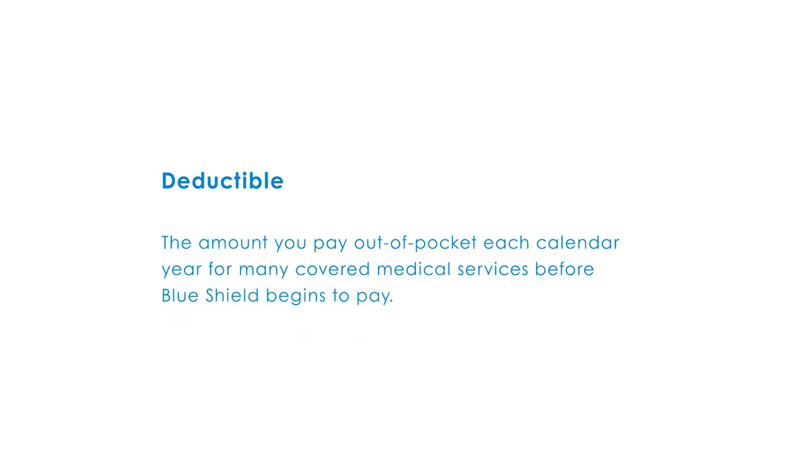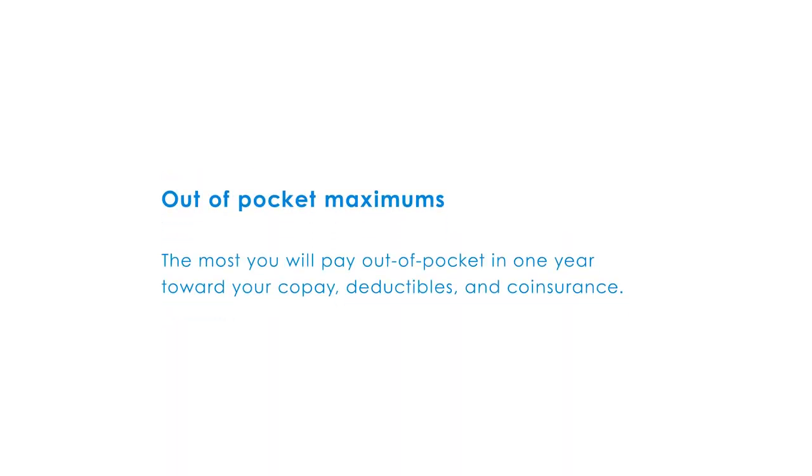What's a deductible? A deductible is the amount you pay out-of-pocket each calendar year for many covered medical services before Blue Shield begins to pay. You can also find your annual out-of-pocket maximum, which is the most you will pay out-of-pocket in one year toward your co-pay, deductibles and co-insurance.